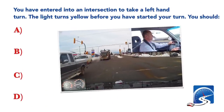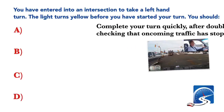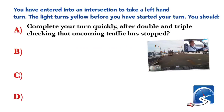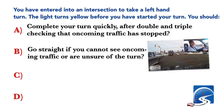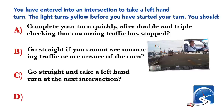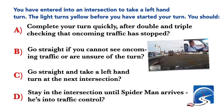You have entered into an intersection to take a left-hand turn. The light turns yellow before you have started your turn. You should: complete your turn quickly after double and triple checking that oncoming traffic has stopped; go straight if you cannot see oncoming traffic; or go straight and take a left-hand turn at the next intersection. Correct answer A: complete your turn quickly after double and triple checking that oncoming traffic has stopped.